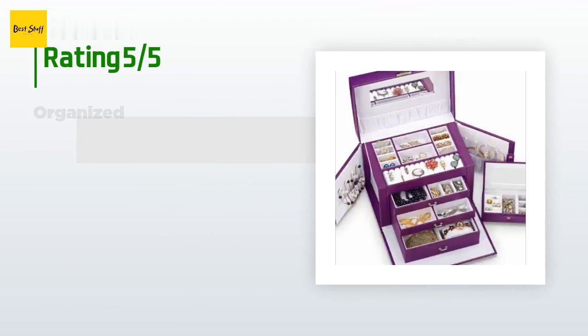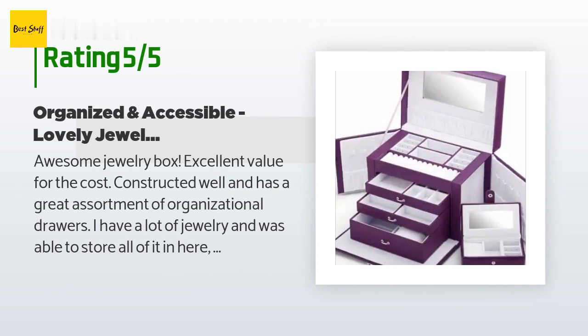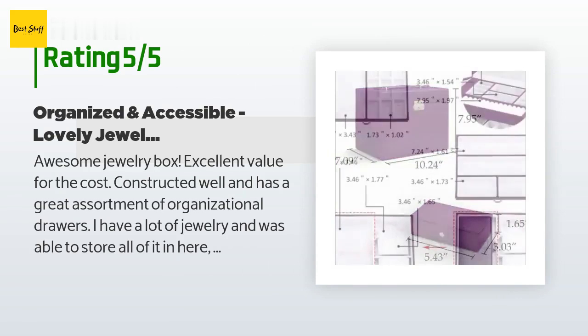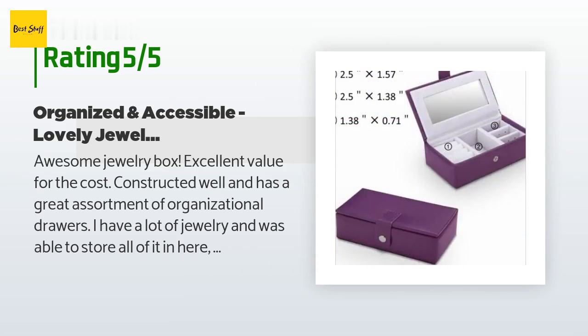There are 1,242 customers who have reviewed this product and the average rating is 4.7 stars. A customer said: awesome jewelry box, excellent value for the cost, constructed well, and has a great assortment of organizational drawers. I have a lot of jewelry and was able to store all of it in here without filling the little travel case.